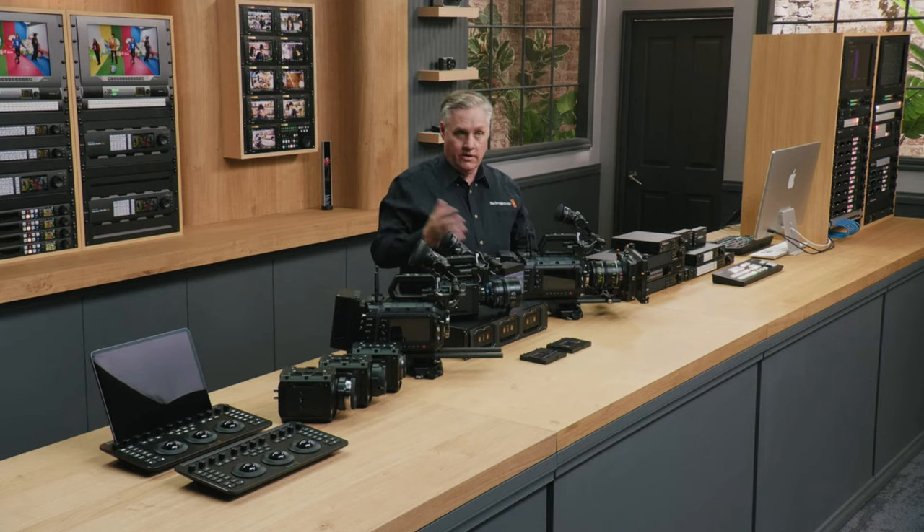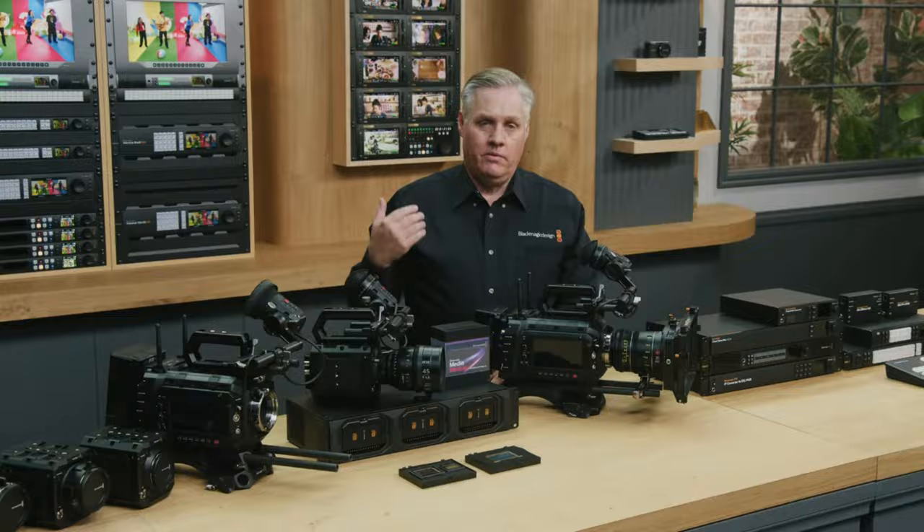What do you guys think about the announcement from Blackmagic in their live stream, especially the cameras? Is it what you were hoping for? Let me know in the comments down below. Are you excited about the new cameras? That's it for me today — just a quick video reacting to the Blackmagic announcement. Don't forget to subscribe, see you next time, bye!